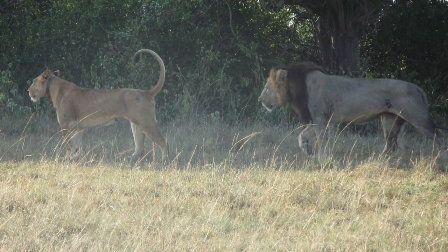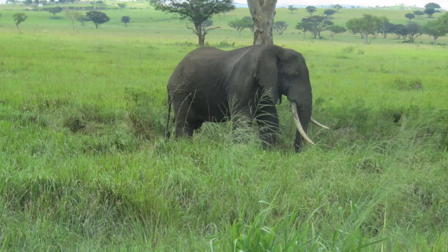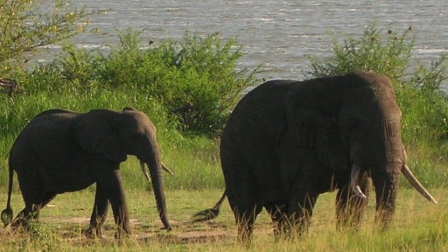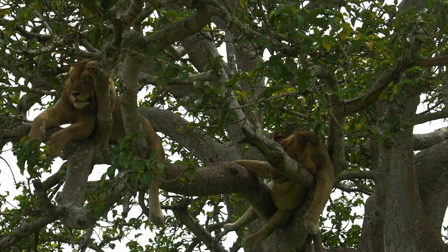If you want to see lions you need to go to Queen Elizabeth Park. There's a male and a female lion, and that's also where you find the elephants.